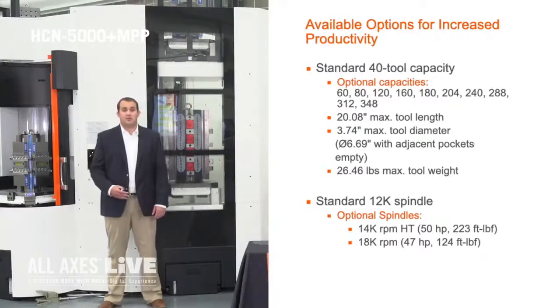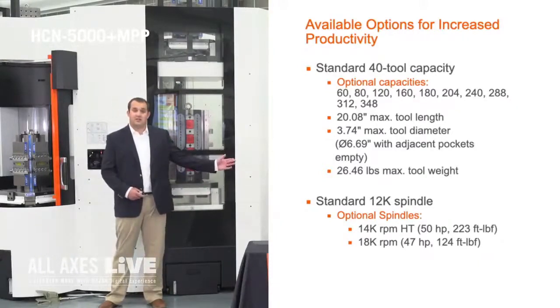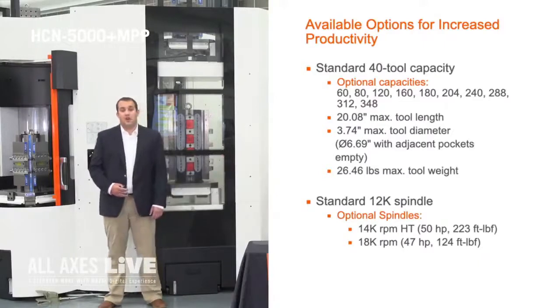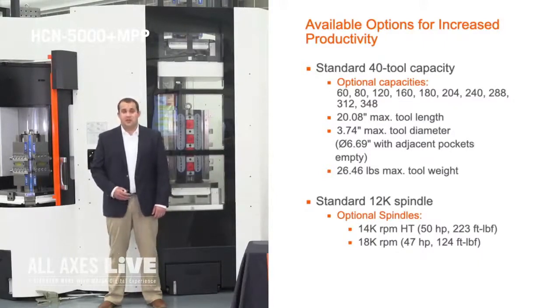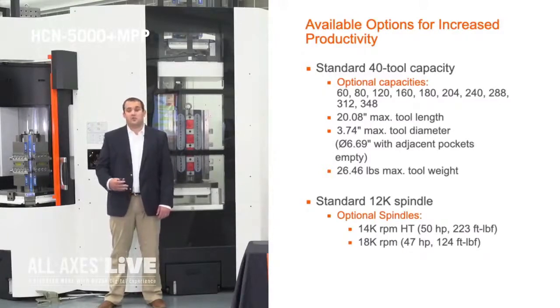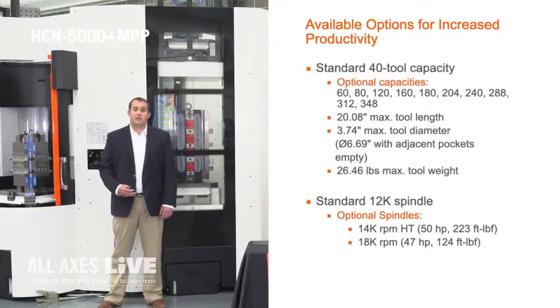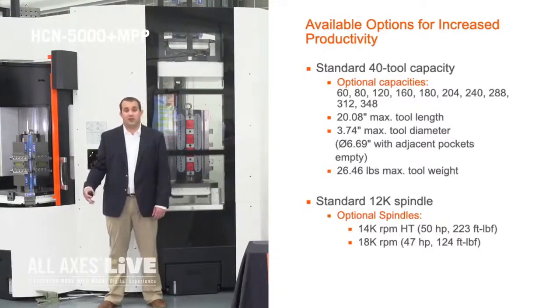To dive a little deeper into our tool capacity options, we offer a 40 and 60 tool drum. We also offer an 80, 120, and 160 tool chain magazine, and then we offer tool hive options where you can have 204, 240, 288, 312, or 348 tools. These tool hive options are expandable up to 348 tools.